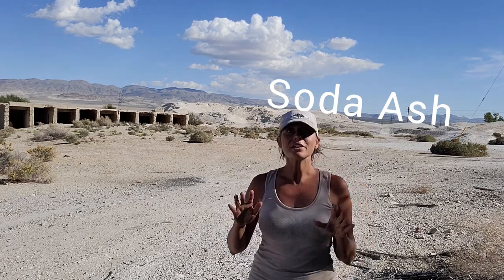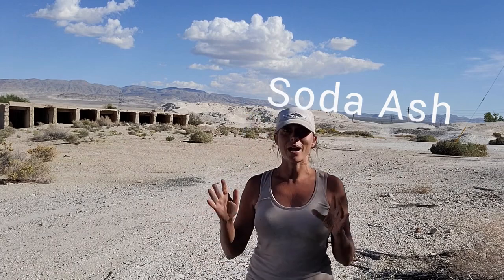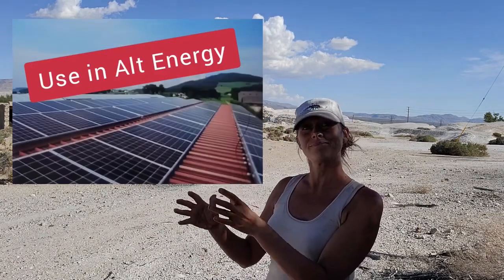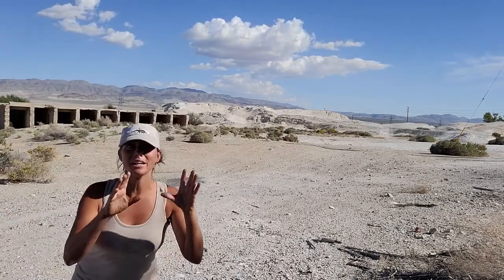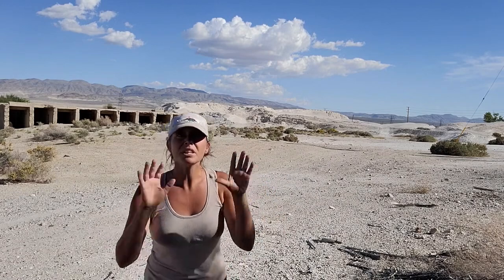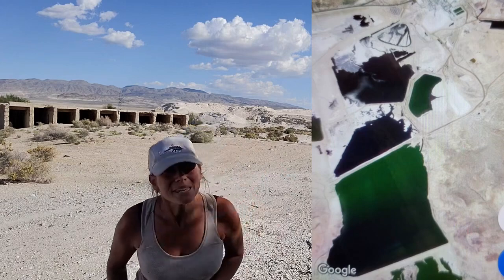The demand for soda ash today is on the rise, primarily due to its use in the manufacture of photovoltaic cells used in solar panels. China has historically been one of the world's largest producers of soda ash, but Green River, Wyoming has possibly the world's largest deposit of soda ash and is expanding operations as we speak.